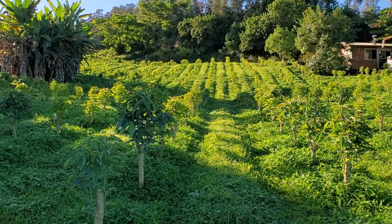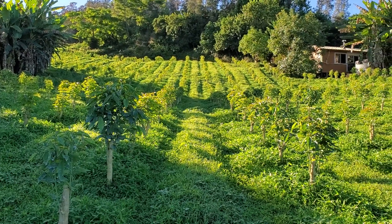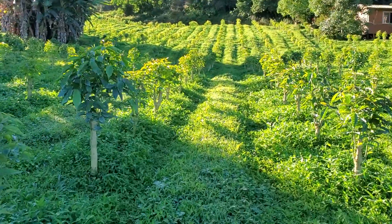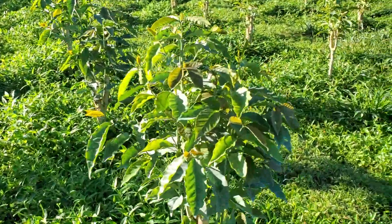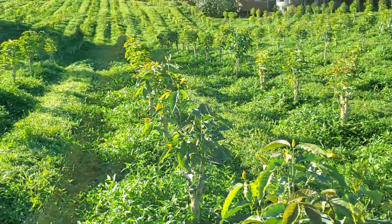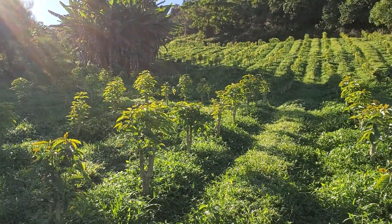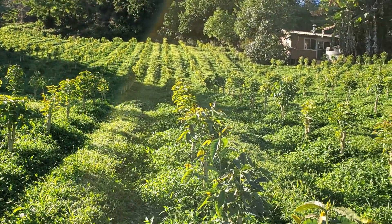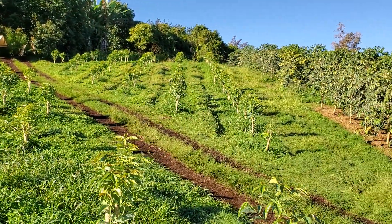I figured I better do a little update. I'm at the bottom of field A here, my house up there. These are the trees that were stumped — they've all got nice little vertical starts on them. We'll start getting production out of here next year again.